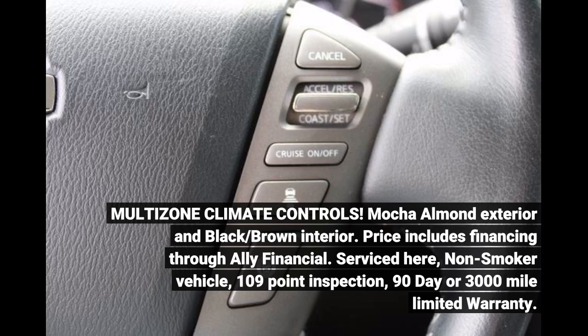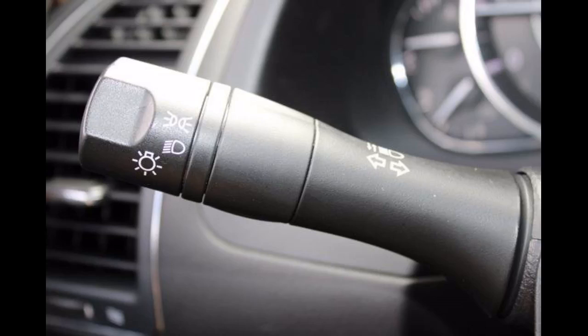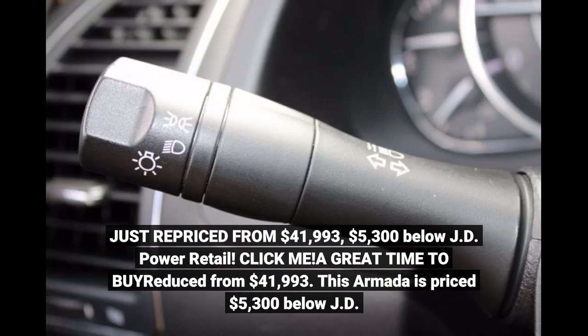Non-smoker vehicle. 109-point inspection. 90-day or 3,000-mile limited warranty. Just repriced from $41,993 — $5,300 below JD Power Retail. Click me! A great time to buy, reduced from $41,993.